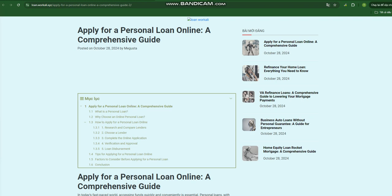Why choose an online personal loan? Applying for a personal loan online offers several advantages. Convenience: eliminate the hassle of visiting physical branches or dealing with paperwork — the entire application process can be completed from your computer or mobile device. Speed: online lenders often offer faster processing times compared to traditional lenders, and you may receive a loan decision within minutes or hours.